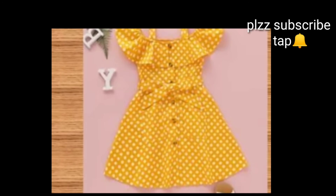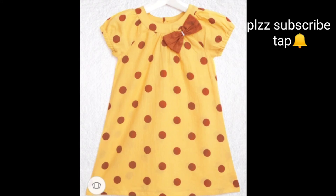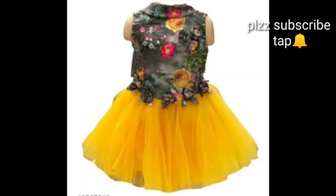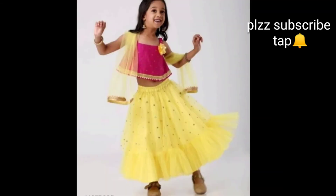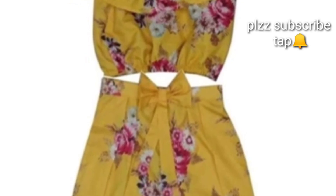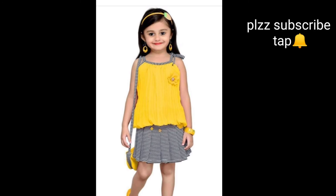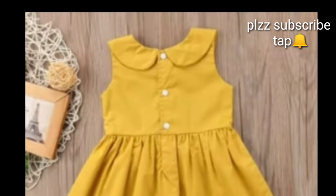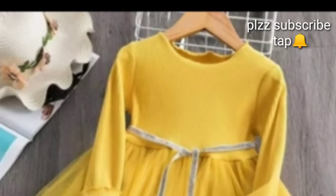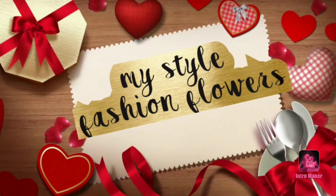Friends, I am very happy to keep this frock in the video. Please like this video and subscribe to my channel. For more interesting videos, keep watching. Thanks for watching everyone. Bye for now friends. Bye.